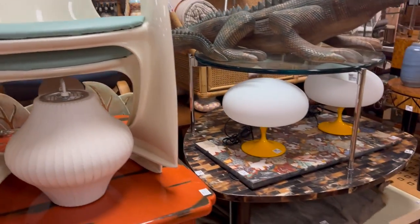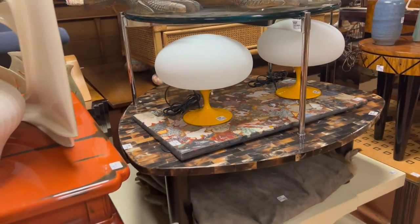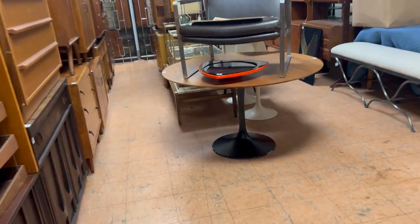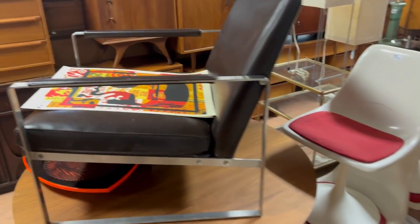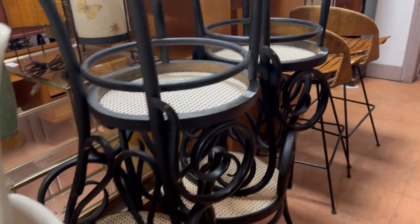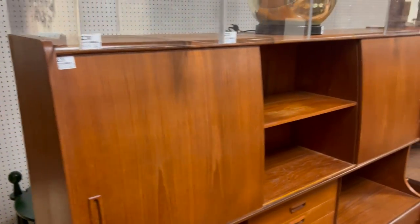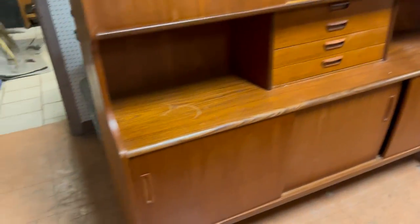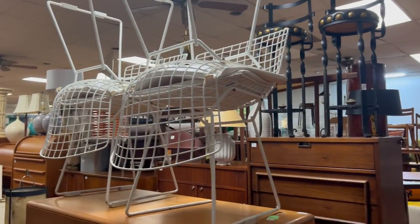Continuing on — stackable chairs, these are contemporary but they always sell pretty well. Laurel-style lamps. Very nice tulip table, tulip chairs. Thonet style, Arthur Umanoff style. Bar stools. Lot number 231 is a nice credenza with the sliding doors. A bunch of Lucite display cabinets — these are all brand new, we took them all out of the packaging. Harry Potter toy on top there.